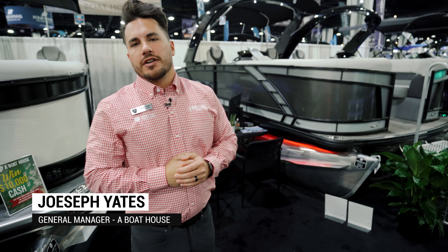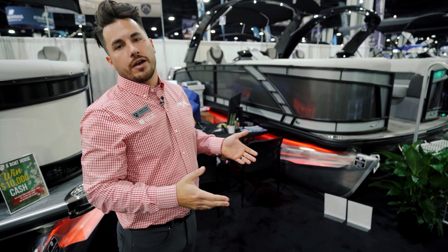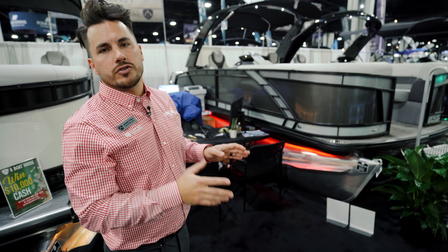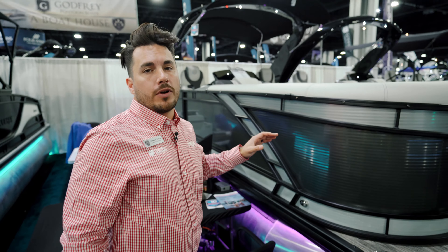Hey, what's up guys! I'm Joseph, general manager at a boathouse here at the Atlanta Boat Show, and I want to show off this brand new beautiful 2023 23-foot rear lounger — but not just any normal rear lounger. This is a rear lounger with an arch. Let's check it out. Before we jump up on the boat, I want to point out a few things.